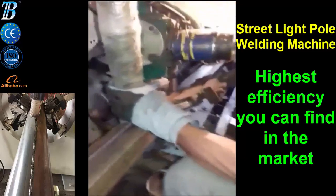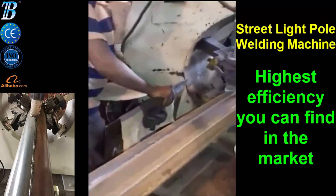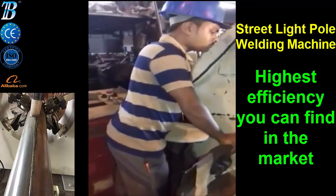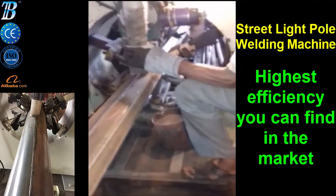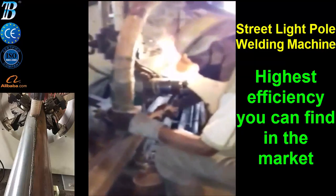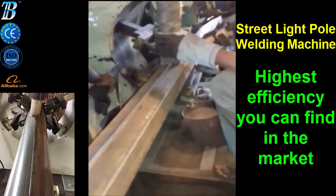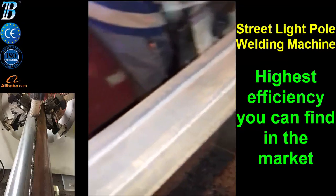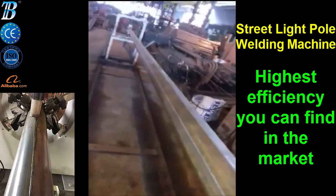The machine includes a pole straightener, making it suitable for poles production plants with a wide range of production typologies. It can easily be operated and carried thanks to its user-friendly interface, and is produced with the latest production technologies to guarantee the best results in pole welding.